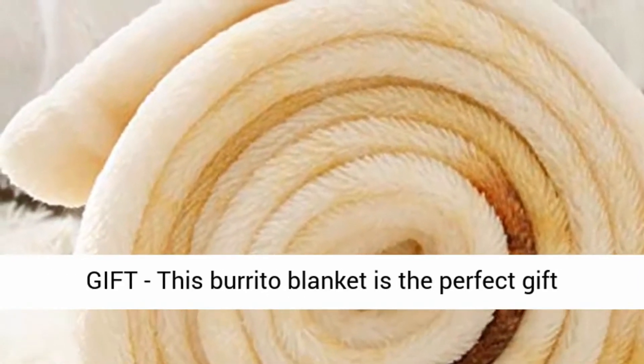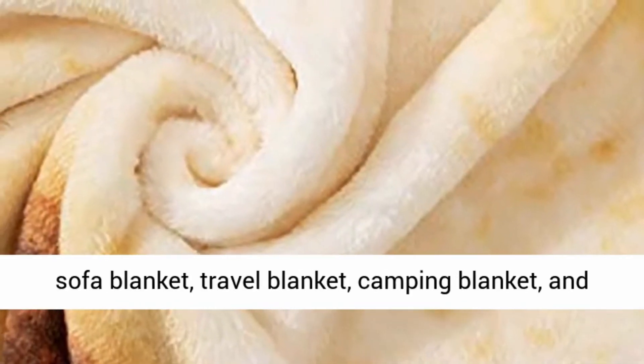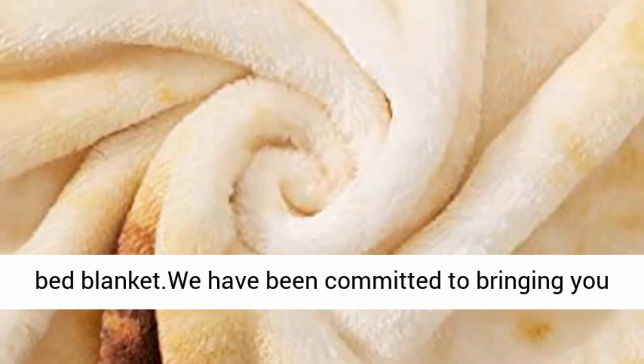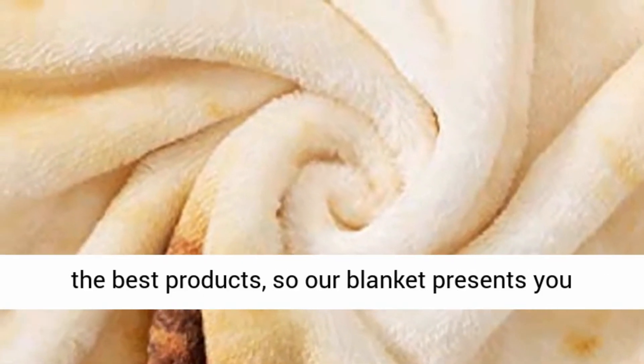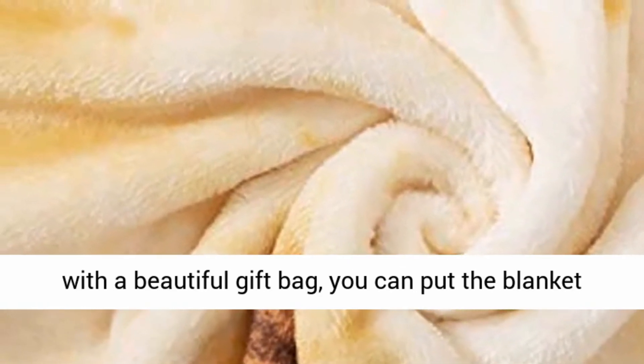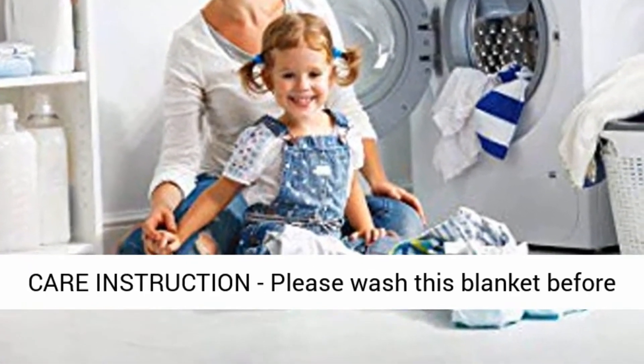Perfect Gift. This Burrito Blanket is the perfect gift for your family and friends. It can be used as a sofa blanket, travel blanket, camping blanket, and bed blanket. We have been committed to bringing you the best products, so our blanket comes with a beautiful gift bag. You can put the blanket in the gift bag before giving it to your loved one.